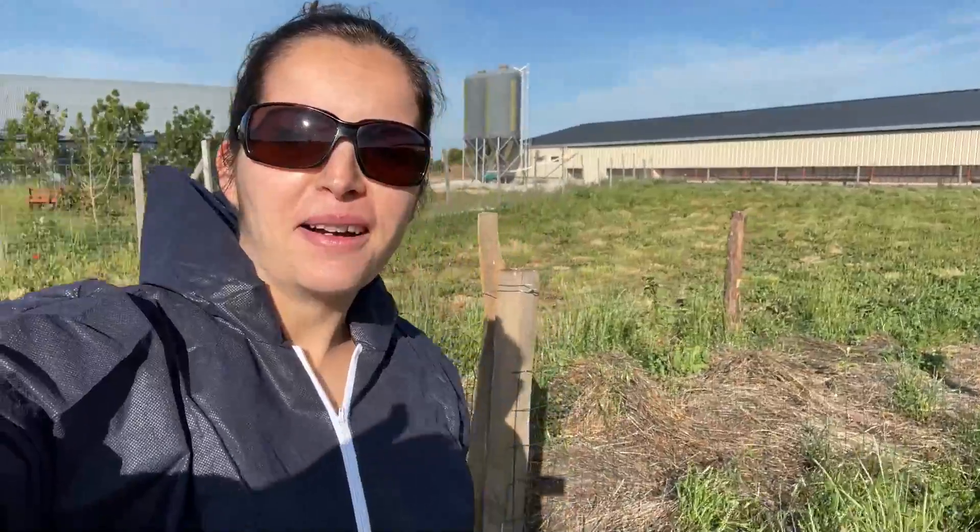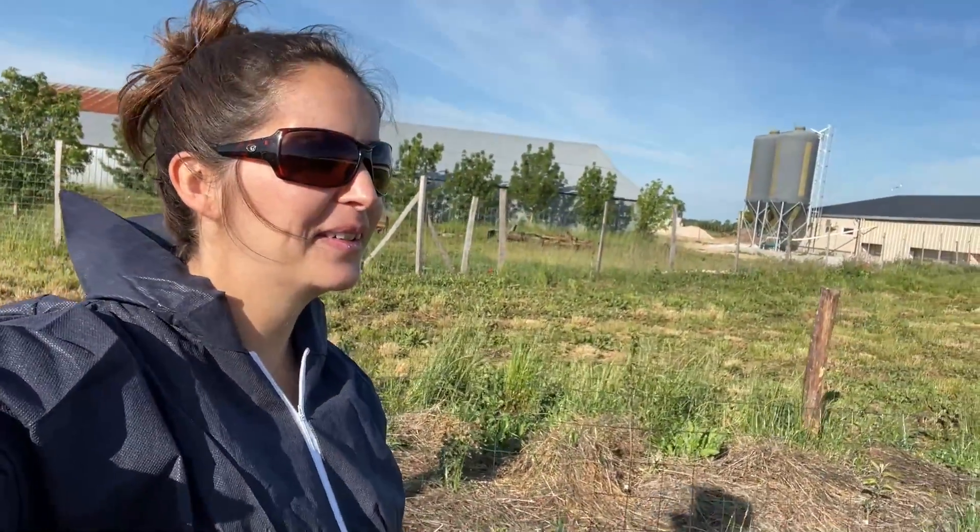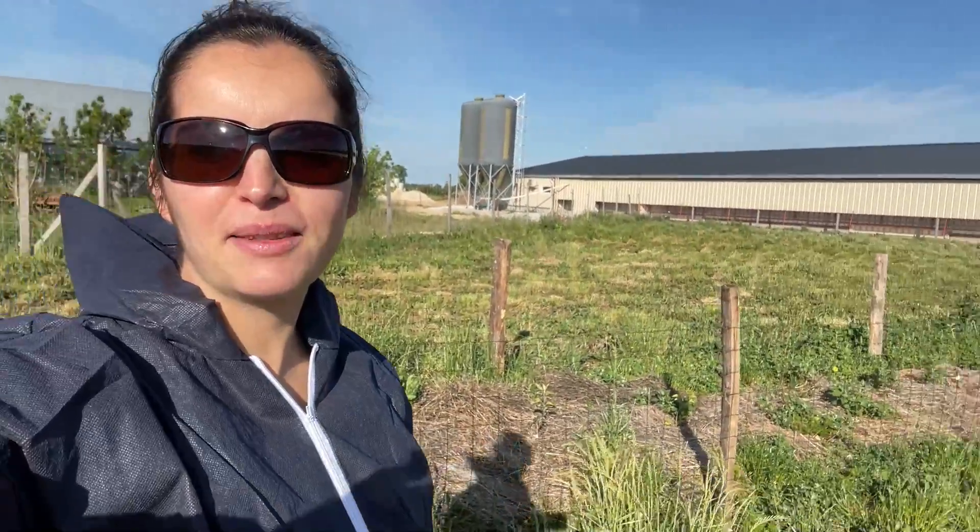Bonjour à tous, bienvenue sur notre chaîne YouTube Plein Les Yeux. Vous le voyez, je suis dans le parc, je suis équipée parce qu'aujourd'hui c'est le grand jour. C'est le jour qu'on attendait depuis longtemps, celui qui redonne du sens à ce qu'on fait, parce qu'ici on fait du plein air.